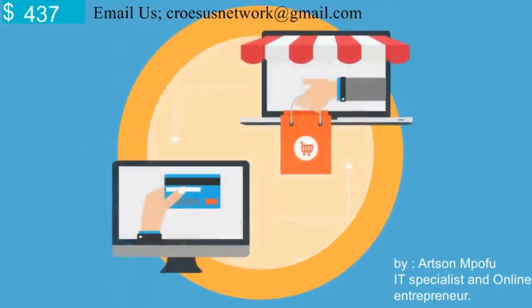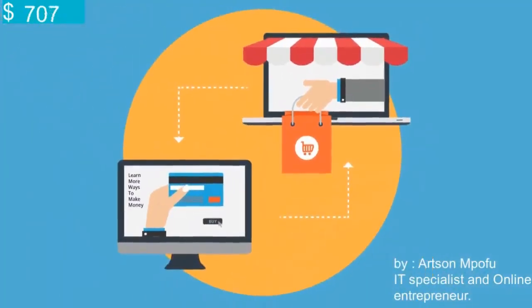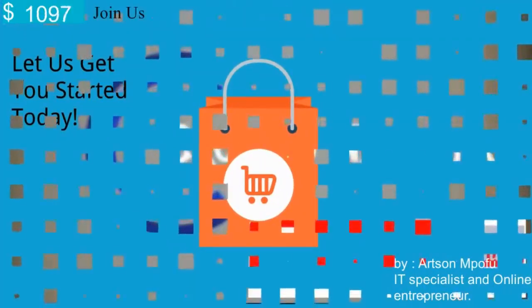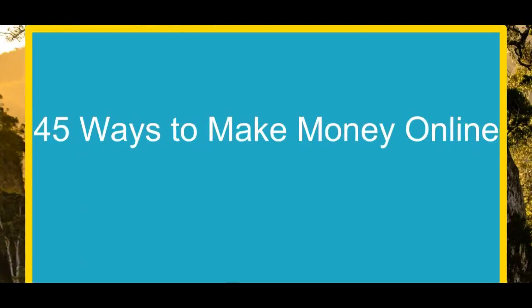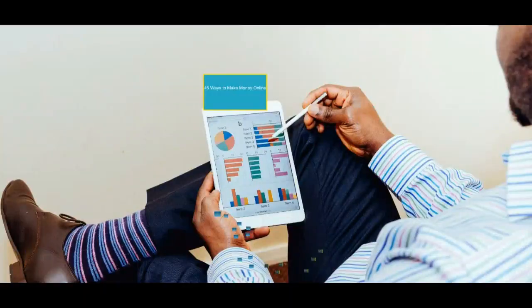Hello again, it's Arts and Pofu, and today in this second episode of our tutorial we are going to learn how to make money online — the 45 ways to make money online. Let's get started. Let us look at the first method of the day.